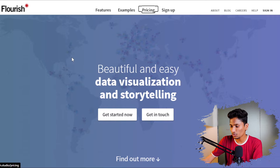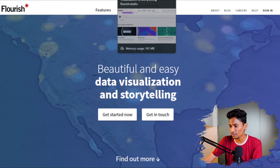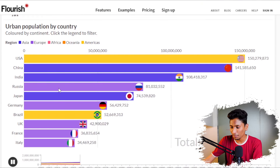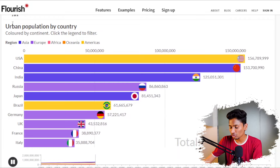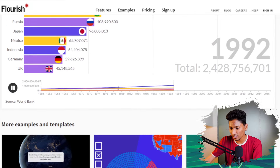The next tool will help you to create graphical representations of your data. If you have complex data to explain to your audience, you can use this tool to create great graphical representations in the simplest format. Flourish is a free tool that allows you to take complex data and create beautiful presentations out of it. For example, if I go to their example tab, they have an animated bar chart showing how countries are getting more populated.